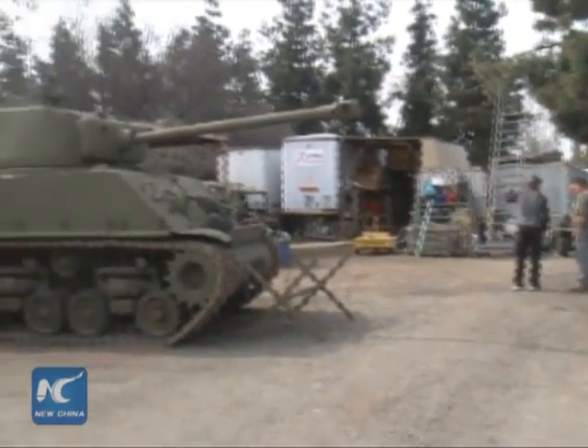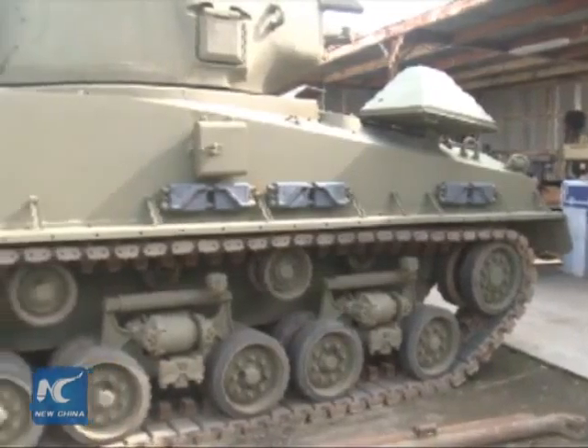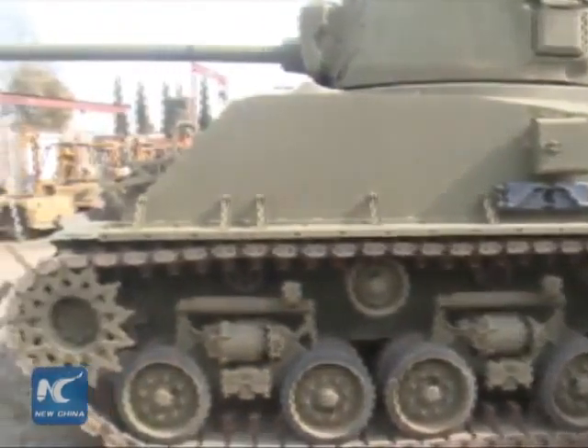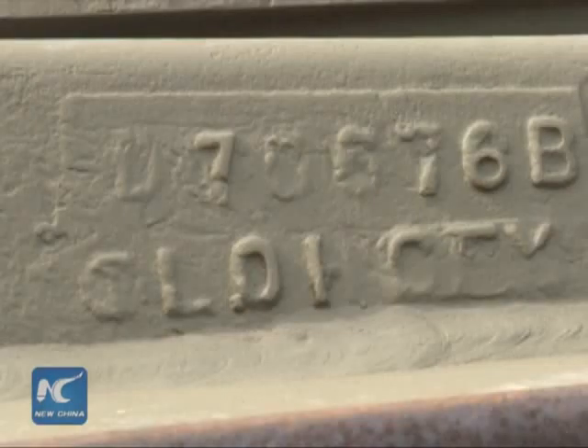This is the Sherman — the M4A3E8 — which is the biggest of the Shermans, with the double-wide suspension and the thicker armor. This is kind of famous now because of the movie with Brad Pitt called Fury. It was all shot in England, but this is the same style tank. In fact, for the DVD, they came out here and interviewed me and shot this.